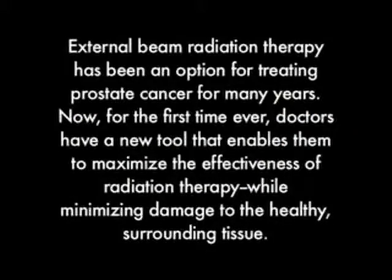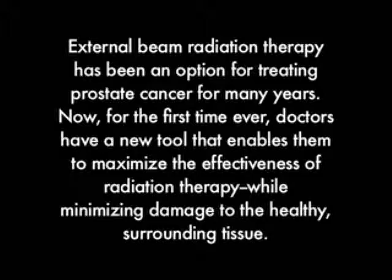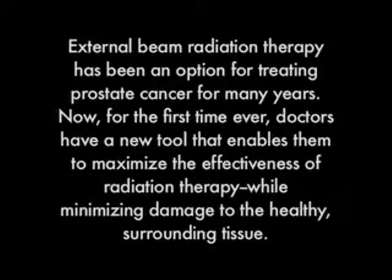External beam radiation therapy has been an option for treating prostate cancer for many years. Now, for the first time ever, doctors have a new tool that enables them to maximize the effectiveness of radiation therapy while minimizing damage to the healthy surrounding tissue.